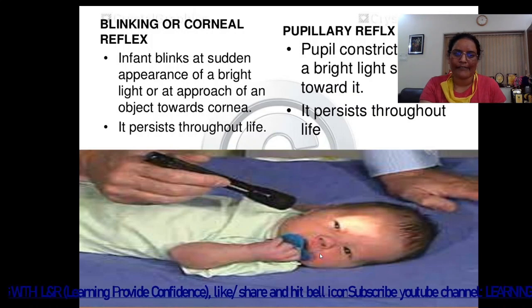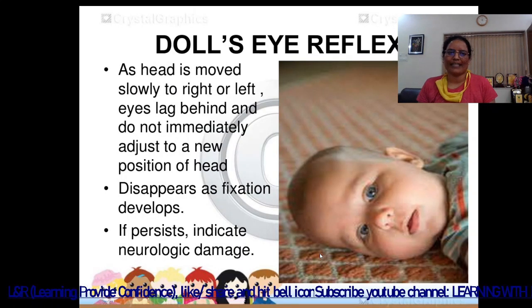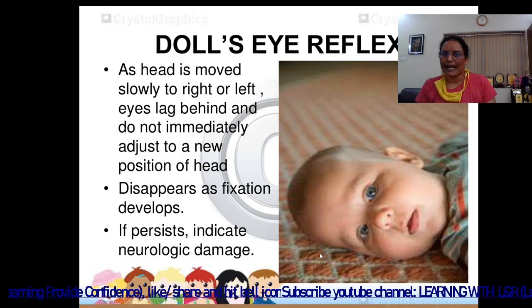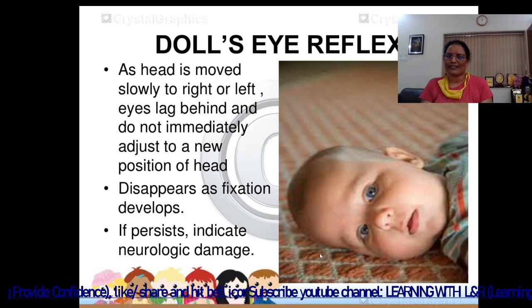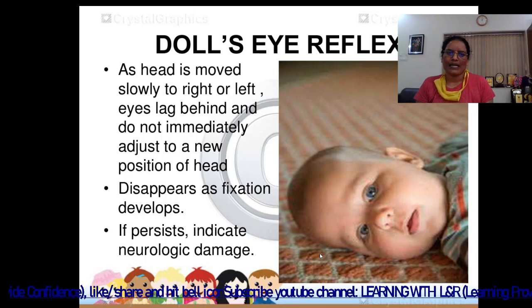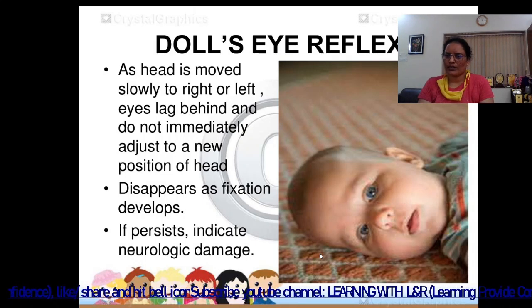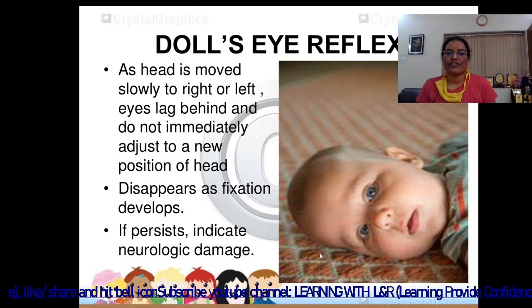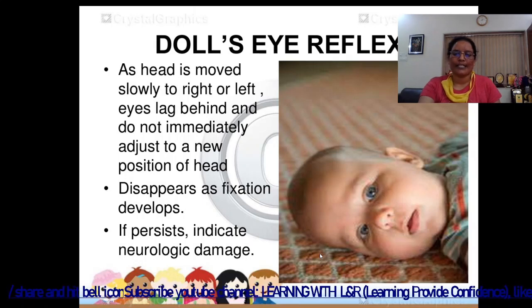The doll's eye reflex: as the head is moved slowly to the right or left, the eyes lag behind and do not immediately adjust to the new position of the head. The head turns but the eyes slowly follow to the point. It disappears as fixation develops.